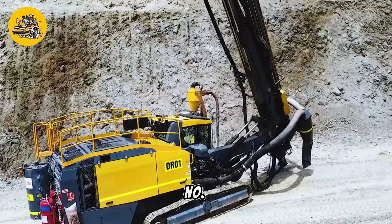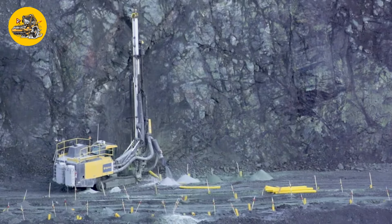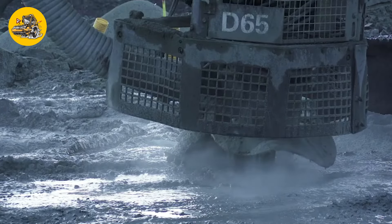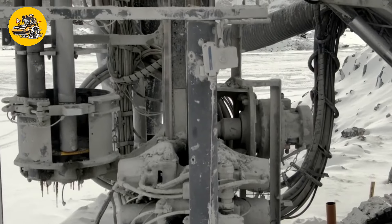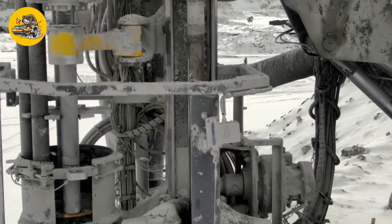Number 21, the Atlas Copco SmartROC D65. Drilling rigs like the Atlas Copco SmartROC D65 are used for drilling holes in rock or soil for various purposes, including mining exploration, well drilling, and construction foundation work.